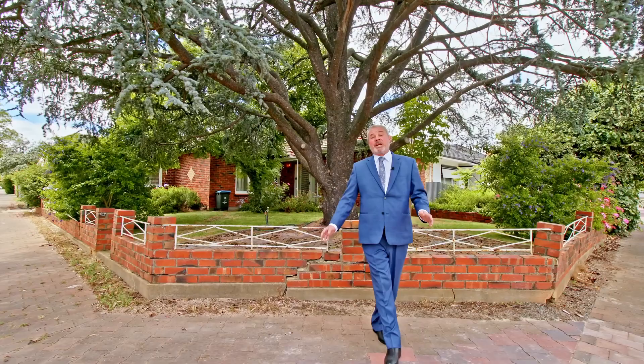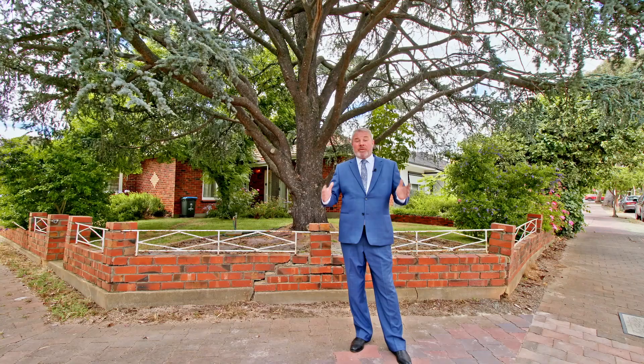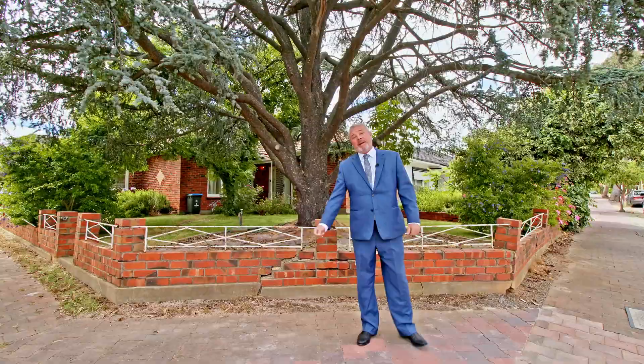It's a large corner block of approximately 690 square meters. You can either renovate the home or detonate. The great thing is it is a corner block, so that's going to give you lots of opportunity. Come have a look with me.